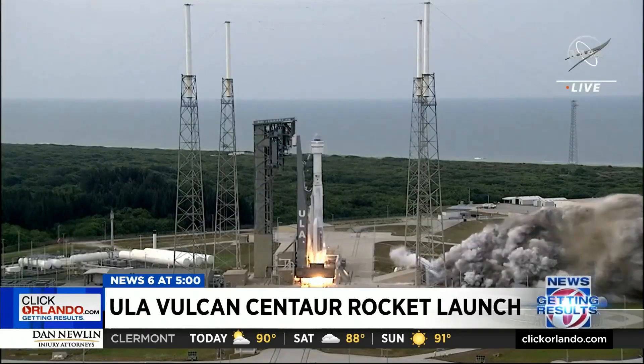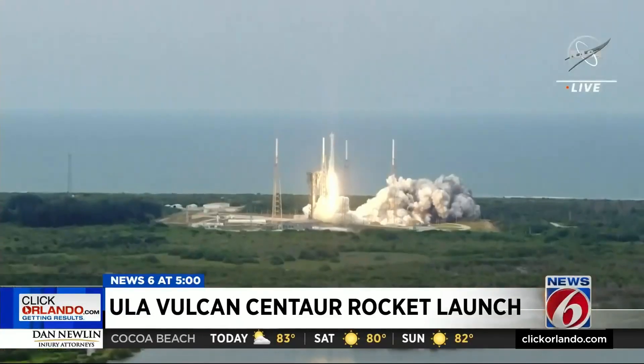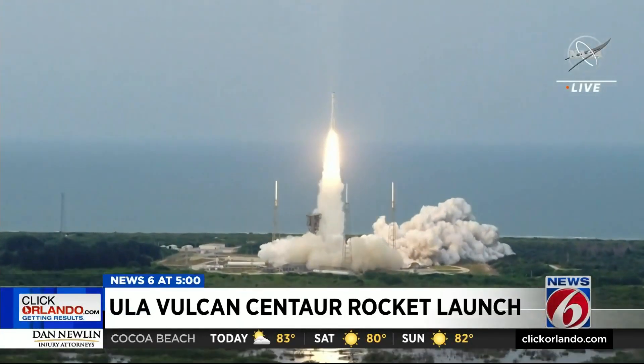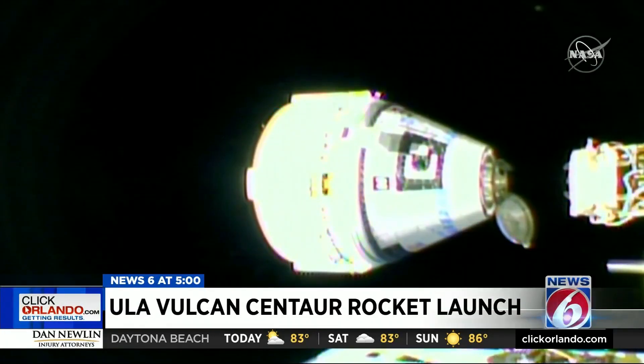And liftoff. America's longest-serving active rocket, with a 100% success rate, some of the final Atlas V missions planned include crewed flights of Boeing's Starliner capsule to the International Space Station.